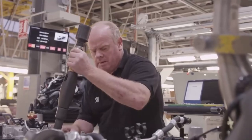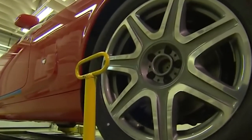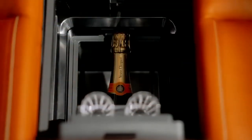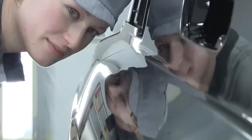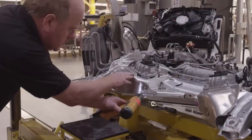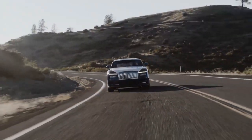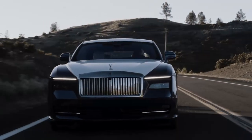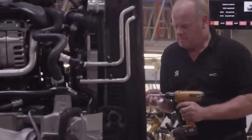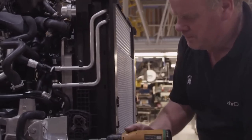In addition to the remarkable engines, Rolls-Royce automobiles boast a range of contemporary technology that enhances comfort, safety, and convenience. From adaptive suspension systems that effortlessly adapt to road conditions, ensuring a smooth and refined ride, to state-of-the-art infotainment systems that seamlessly integrate with the car's luxurious interiors, every technological feature is meticulously designed to enhance the overall driving experience. Rolls-Royce places immense importance on the integrity and durability of its vehicles, subjecting them to rigorous testing and quality control processes. From extreme temperature testing to rigorous endurance trials, no stone is left unturned, guaranteeing that every Rolls-Royce is built to last and deliver a level of reliability that befits its reputation as the epitome of luxury motoring.